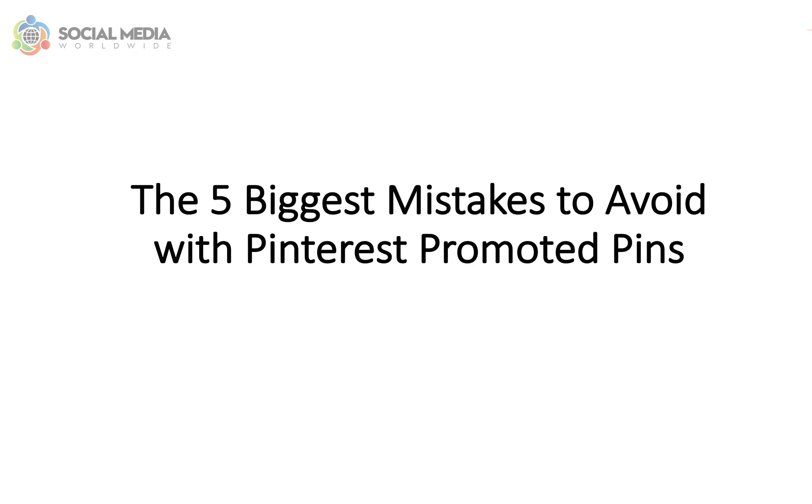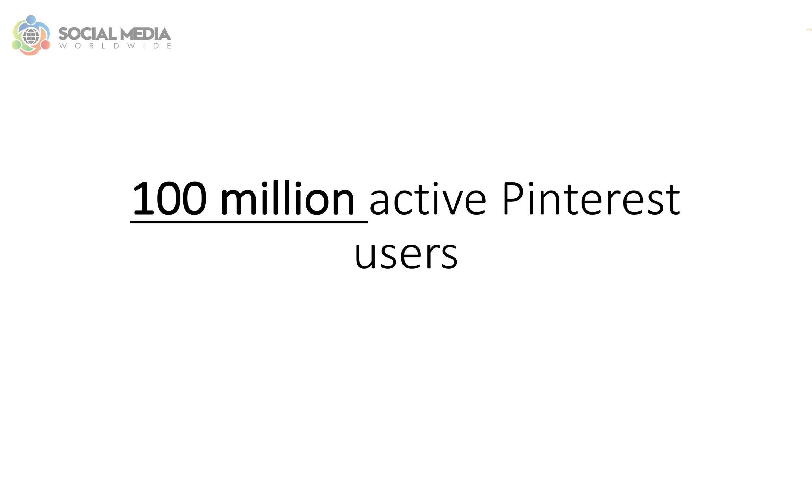Hello, Karina Essa here from Social Media Worldwide. In this video I want to share with you the five biggest mistakes to avoid with Pinterest promoted pins. The fact that there are currently 100 million active Pinterest users is not the only reason why you should be using Pinterest to market your business. You should also seriously consider using Pinterest to access its advertising network.